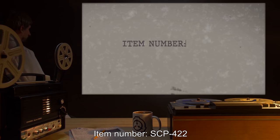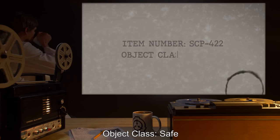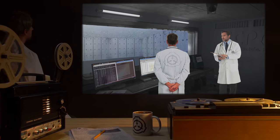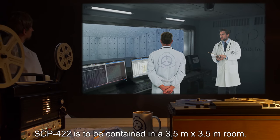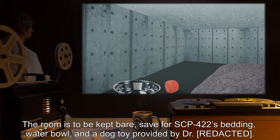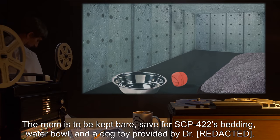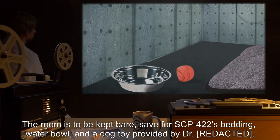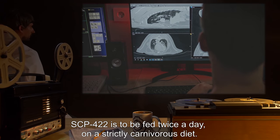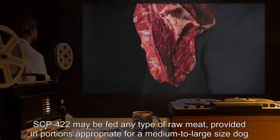Item number SCP-422. Object class: Safe. Special containment procedures: SCP-422 is to be contained in a 3.5 meter by 3.5 meter room. The room is to be kept bare save for SCP-422's bedding, water bowl, and a dog toy provided by Dr. [REDACTED]. SCP-422 is to be fed twice a day on a strictly carnivorous diet.